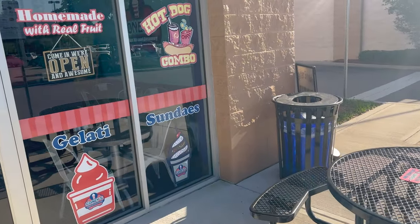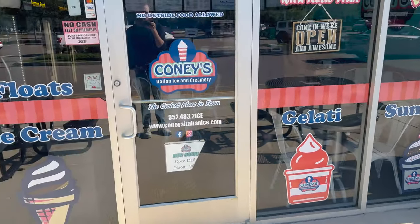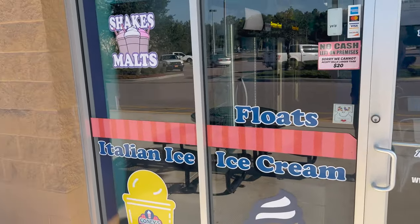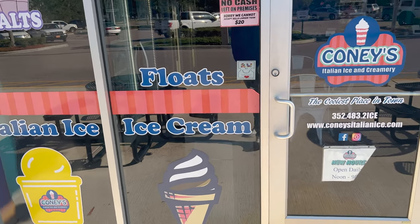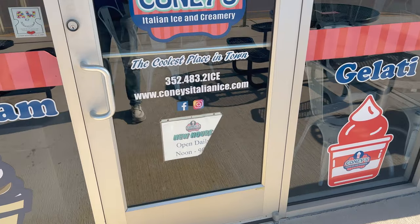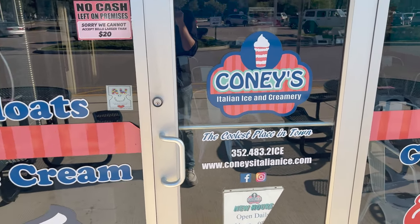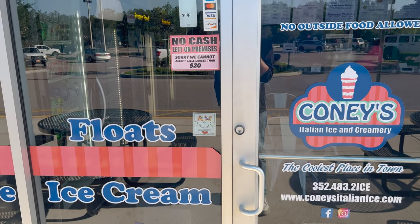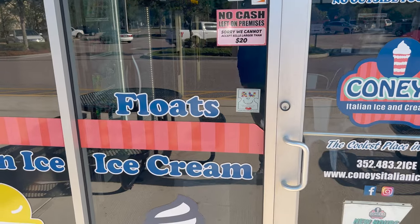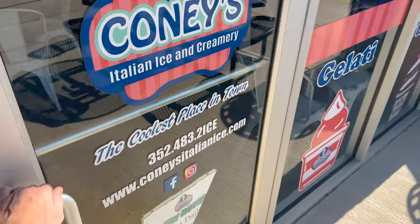The window shows a hot dog chips combo. It shows shakes, malts, Italian ice, floats, ice cream. Their hours are open daily noon to 9 p.m. You can see their website there. No cash left on premises.